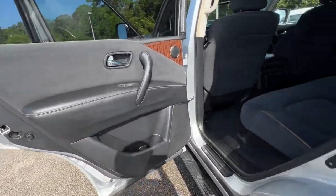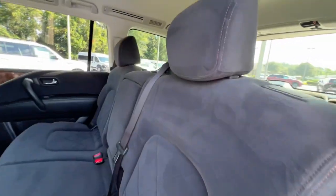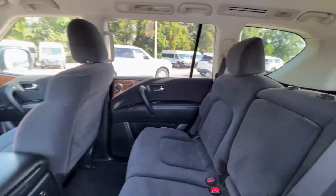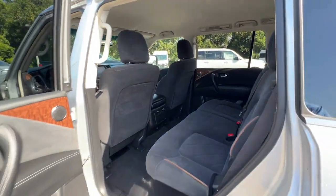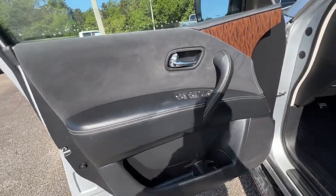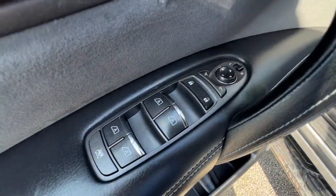The following are some of this vehicle's highlighted options: keyless entry, navigation system, backup camera, premium sound system, keyless start, power passenger seat, heated mirrors, satellite radio, multi-zone AC, heated front seat.